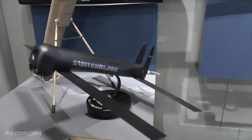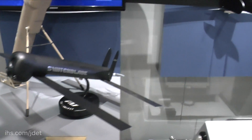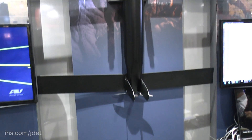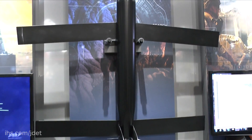If you look over here, this is our Switchblade Block 10C. We actually released Block 10C in the springtime — it's our baseline system now. We just came out with a press release; we were just awarded a continuing contract for Switchblade.